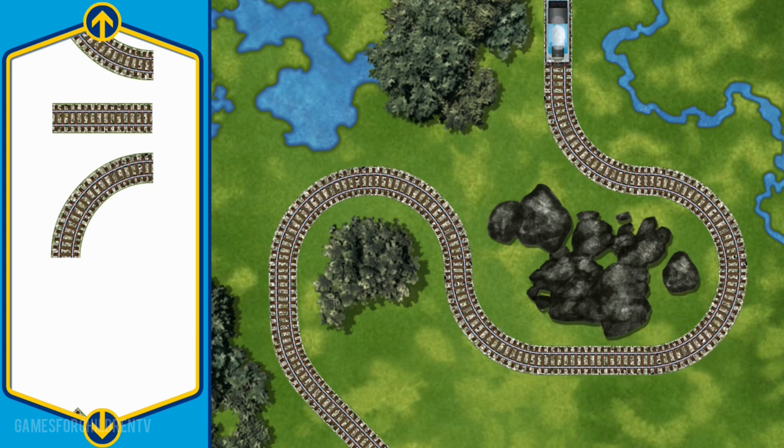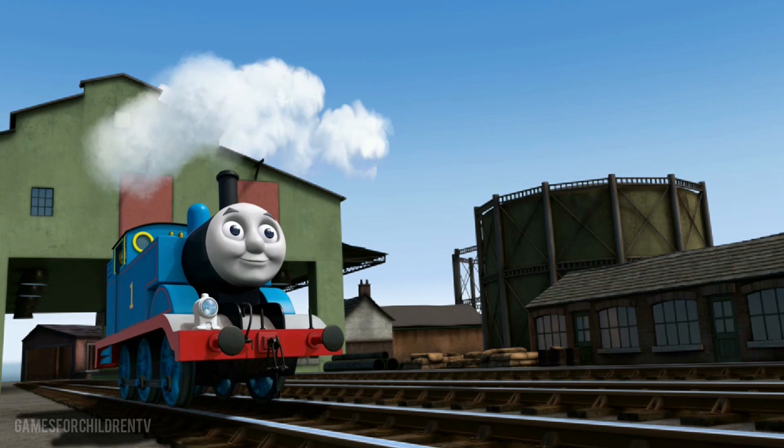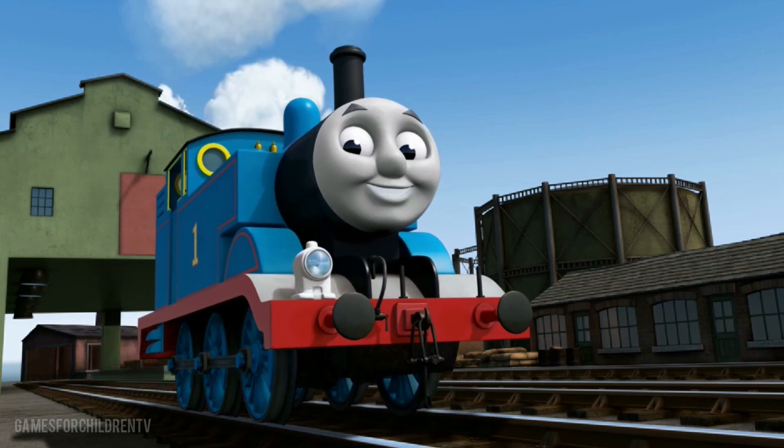You repaired the track. Thomas can now complete his delivery. Full steam ahead! Thomas is arriving at Brendam Docks. Right on time, thanks to your help.